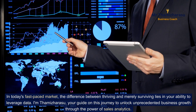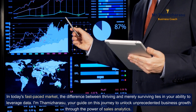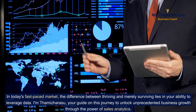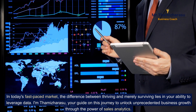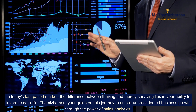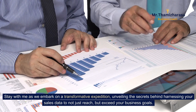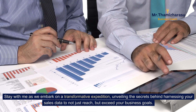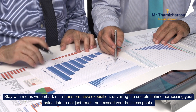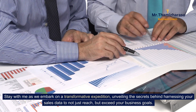In today's fast-paced market, the difference between thriving and merely surviving lies in your ability to leverage data. I'm Tamiz Harasu, your guide on this journey to unlock unprecedented business growth through the power of sales analytics. Stay with me as we embark on a transformative expedition, unveiling the secrets behind harnessing your sales data to not just reach, but exceed your business goals.